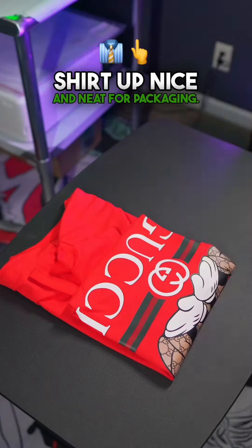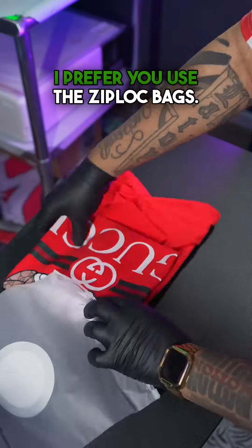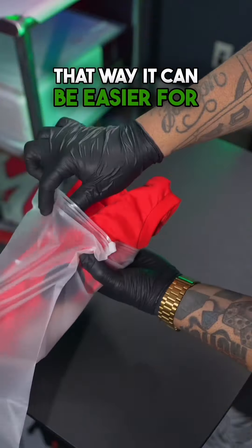You want to fold the shirt up nice and neat for packaging. You want to get a 13 by 19 poly bag. I prefer you use the Ziploc bags, that way it can be easier for your customer to get to.